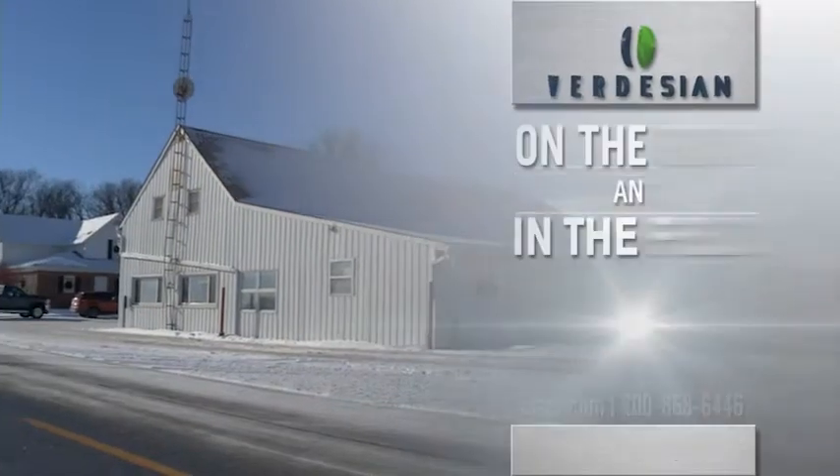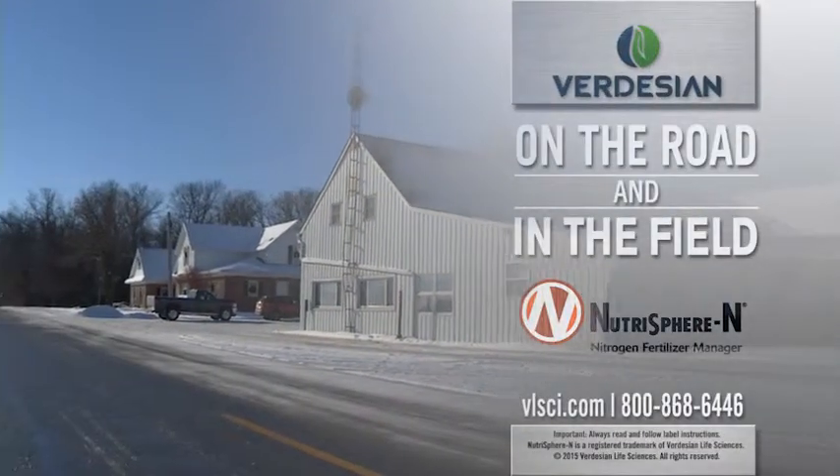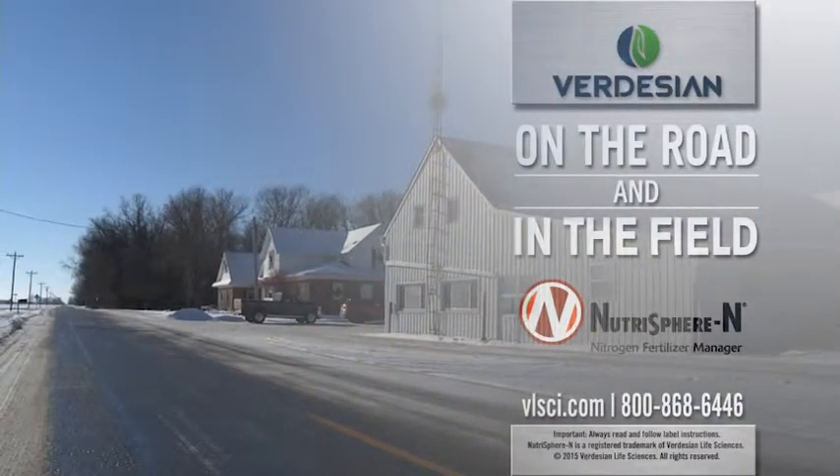We'll report to you next week on the road and in the field with Verdesian Life Sciences, the fertilizer efficiency experts.